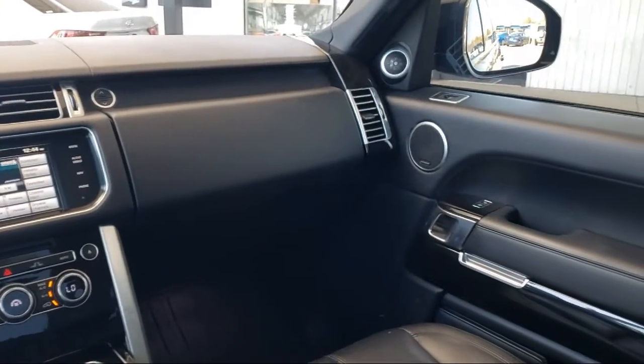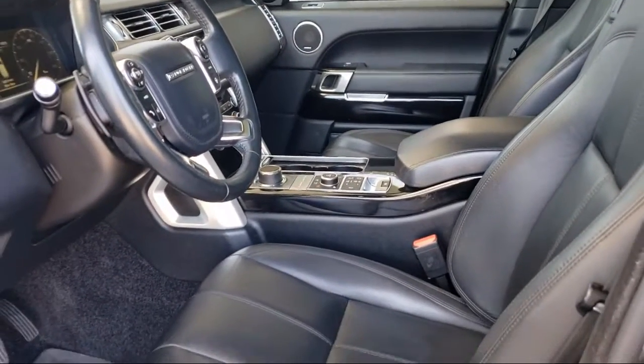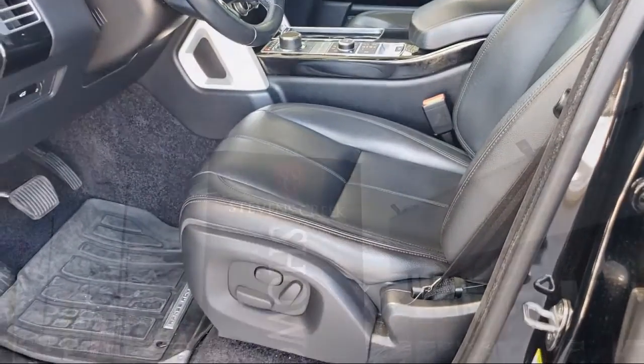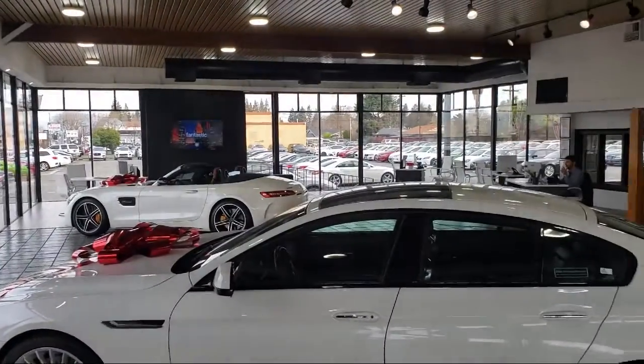When you have found a vehicle from our great selection that is right for you, give us a call or stop by, and let us show you what excellence in customer service looks like. Stevens Creek Showcase is located at 5080 Stevens Creek Blvd, just off the 280 freeway at Lawrence Expressway in San Jose.